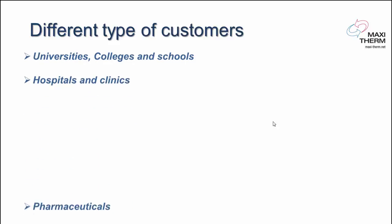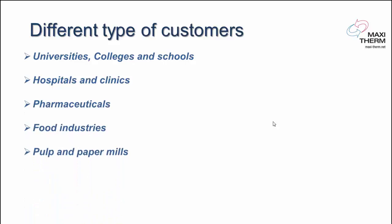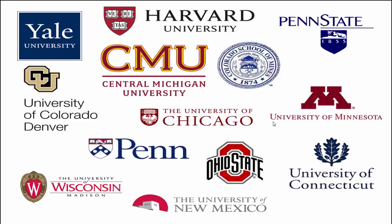Our different types of customers include universities, colleges and schools, hospitals and clinics, pharmaceuticals, food industries, pulp and paper mills, and downtown buildings with steam district energy. Here are some of the universities that have our units in their facilities.